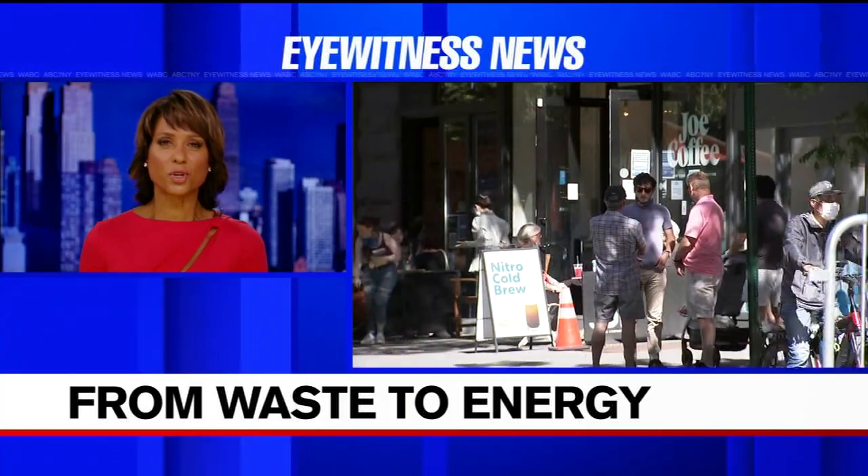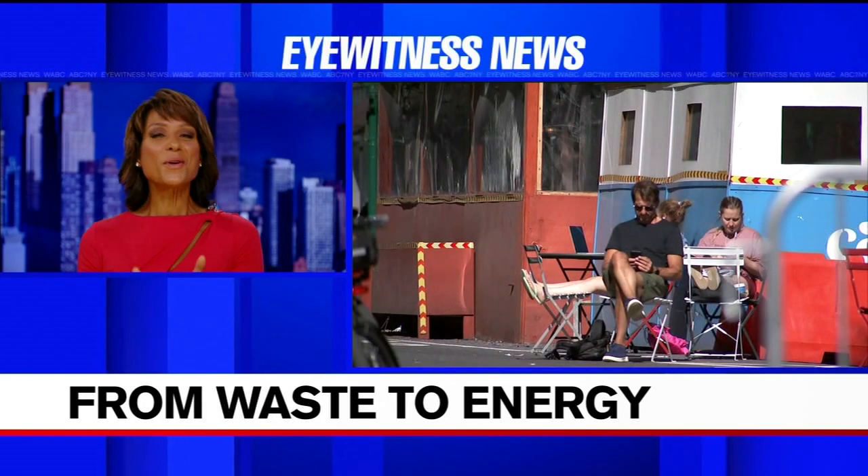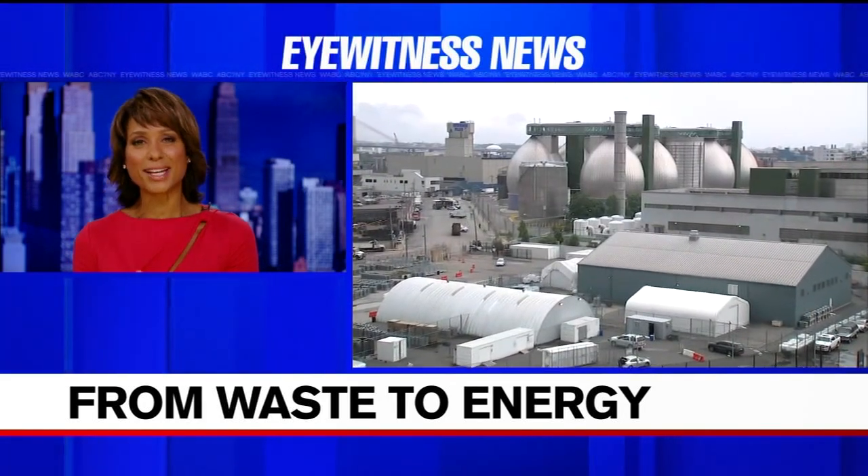Just think about how much human waste goes through New York City every day. Maybe don't think about it — that is gross. But what if we could take all of that waste and use it to create energy?